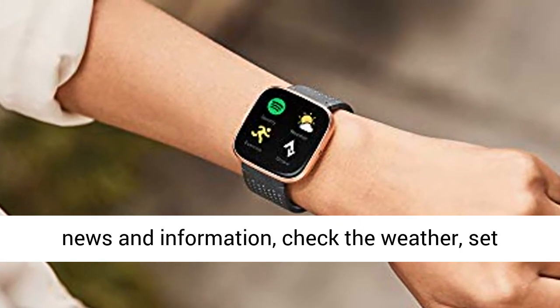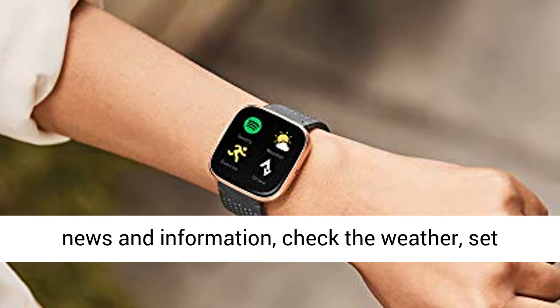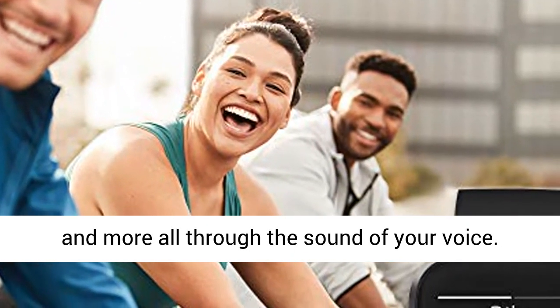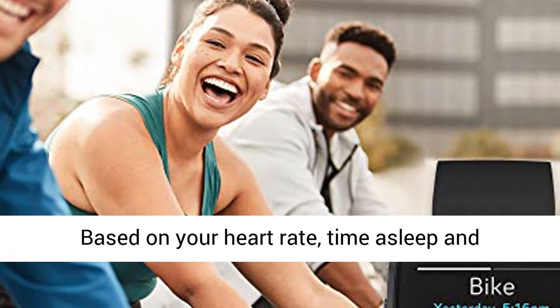Use Amazon Alexa built in to get quick news and information, check the weather, set timers and alarms, control your smart home devices, and more — all through the sound of your voice.